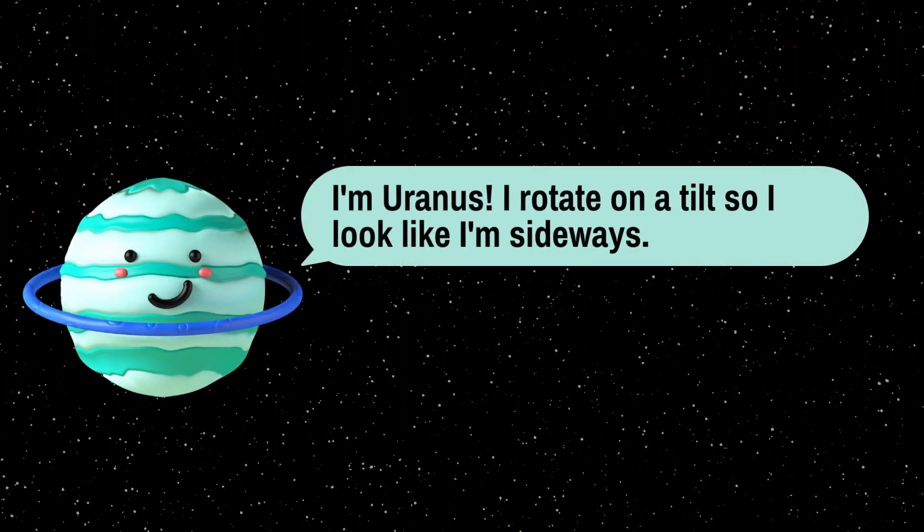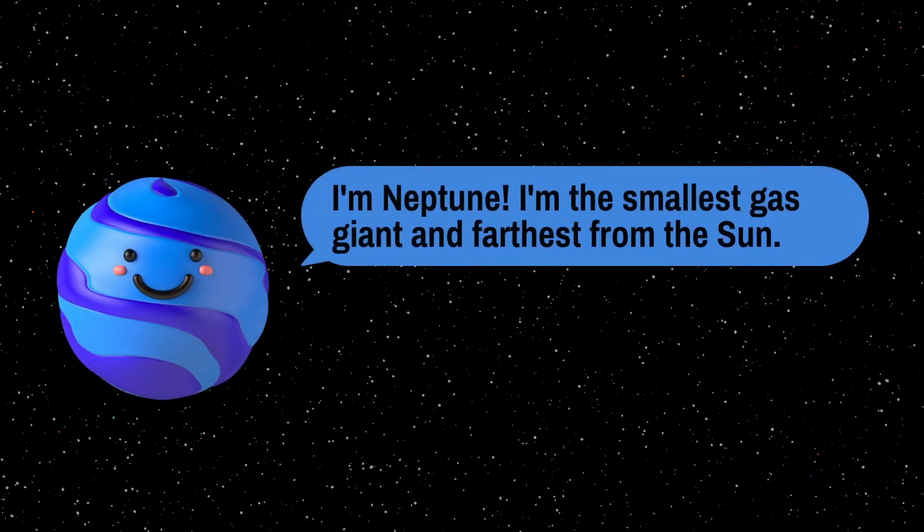I am Uranus — I rotate on a tilt so I look like I am rolling. I am Neptune — I am the smallest gas giant and I am the farthest from the Sun.